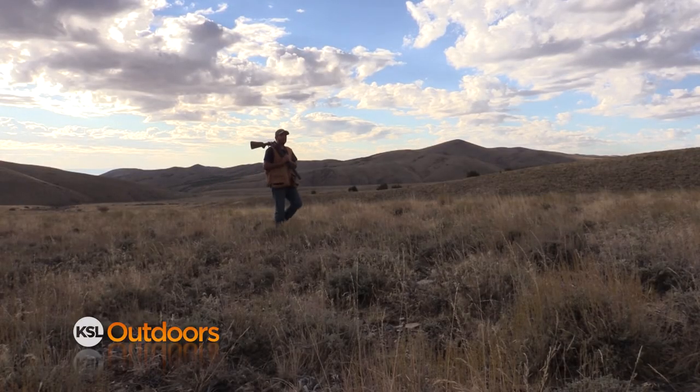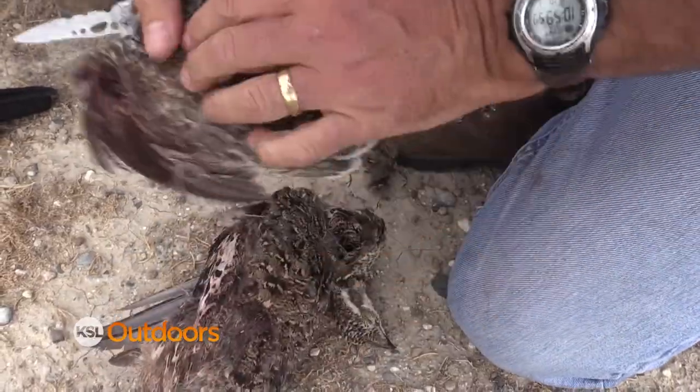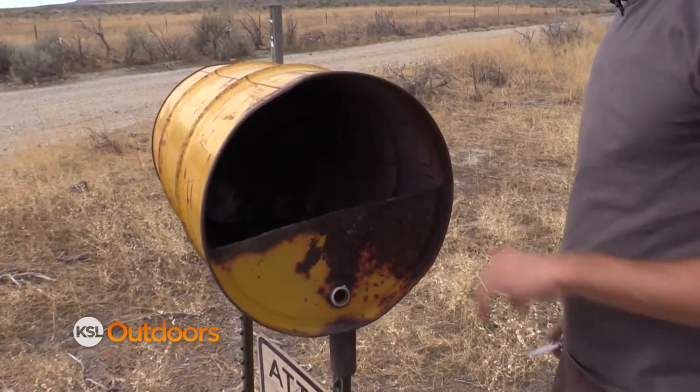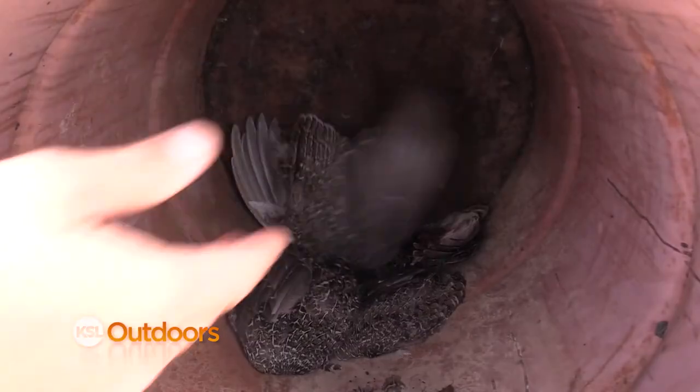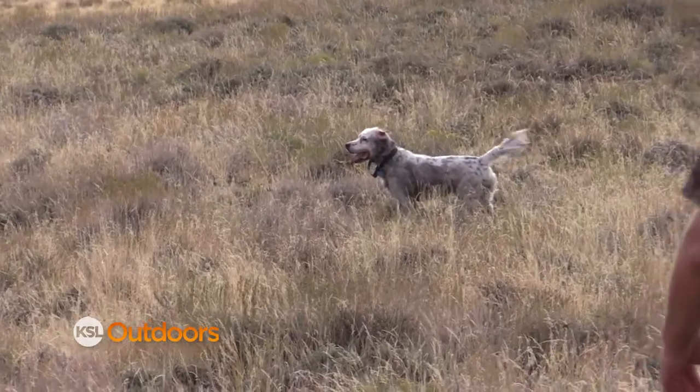The hunt allows the state to do a number of things. One is to get valuable data. If you're out hunting and you see a wing barrel, they really appreciate it if you pull a wing off — cut it right at the shoulder and toss it in the barrel. That allows them to look at the wings, determine sex and age, and get an idea of what their production is that year.